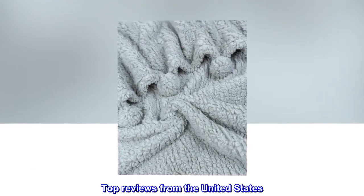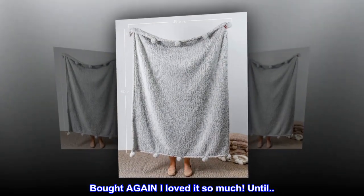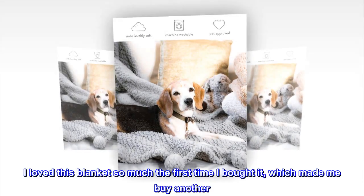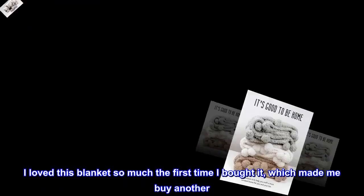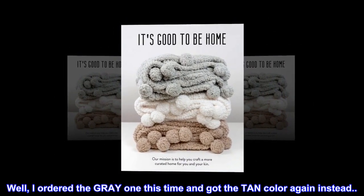Top reviews from the United States. Bought again, I loved it so much. I am so upset. I loved this blanket so much the first time I bought it, which made me buy another. Well, I ordered the grey one this time and got the tan color again instead.